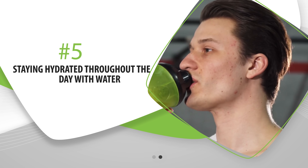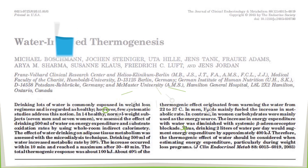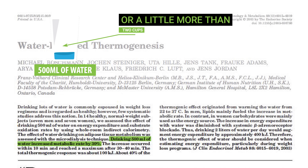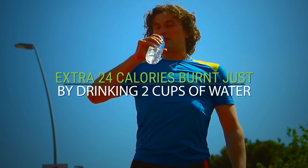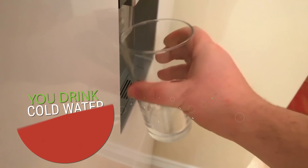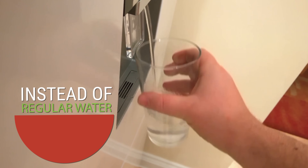Next, staying hydrated throughout the day with water also has an effect on your metabolism. One study showed that drinking 500 milliliters of water — a little more than two cups — increased the metabolic rate by 30% for about 30 to 40 minutes, representing about an extra 24 calories burnt just by drinking two cups of water. If you do this multiple times a day and drink cold water instead of regular water, you would burn 100 or more extra calories per day.